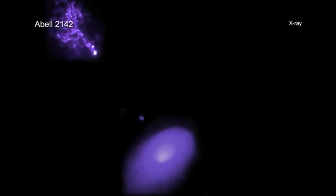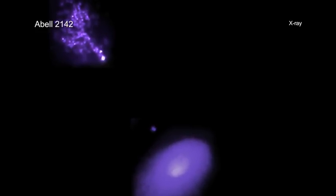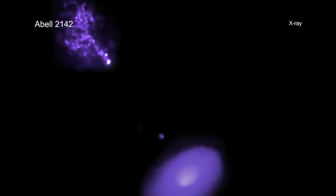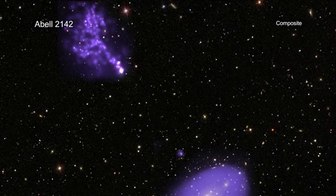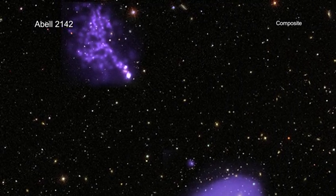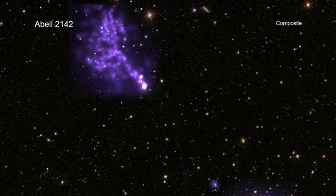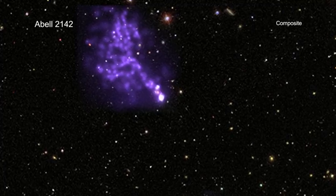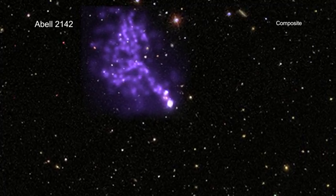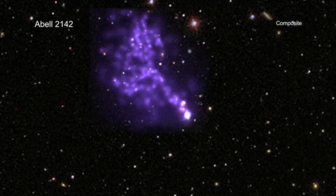Astronomers have used data from NASA's Chandra X-ray Observatory to capture a dramatic image of an enormous tail of hot gas. This tail stretches for more than a million light years behind a group of galaxies that is falling into the depths of an even larger cluster of galaxies. Discoveries like this help astronomers learn about the environment and conditions under which the universe's biggest structures evolve.